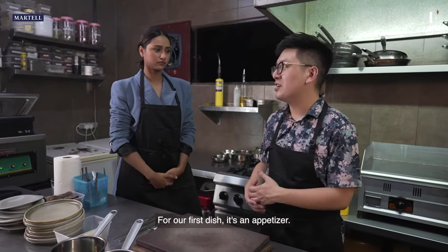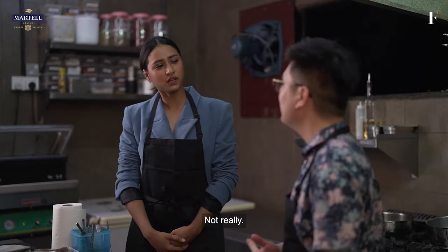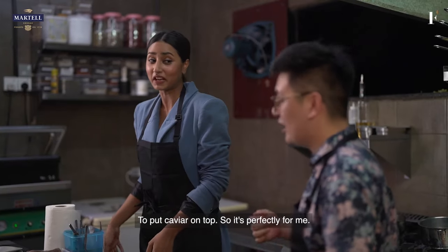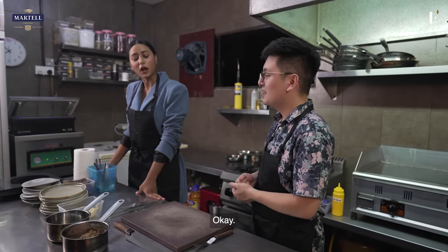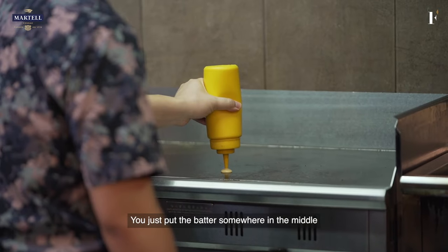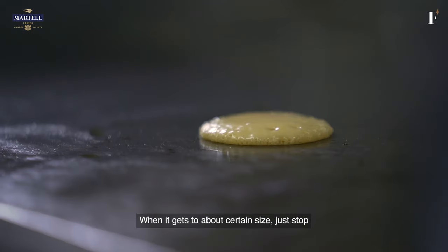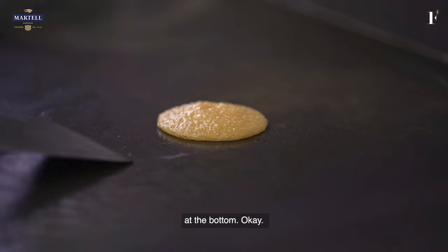For our first dish, it's an appetizer — we're going to start with a blini. Are you familiar with what a blini is? Not really. So it's a mini pancake for bougie people to put caviar on top. So it's perfectly for me! So yeah, this is going to start you off easy. We just put the batter somewhere in the middle where it's just nice — not too hot, not too cold. When it gets to about a certain size it should stop. We wait until it forms a perfectly nice crust at the bottom, and then we can flip it.